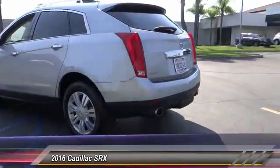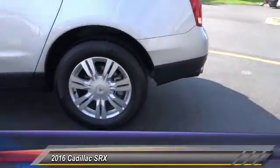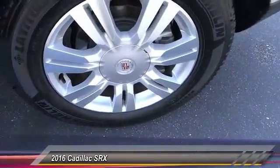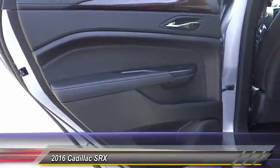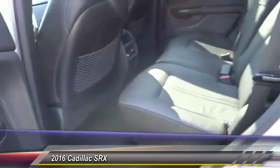Luxury lovers will delight in the new stylish handcrafted cabin. And for technology lovers, the list of high-tech features is just too long to list. This vehicle has less than 3,000 miles. Here are some of this vehicle's great options.